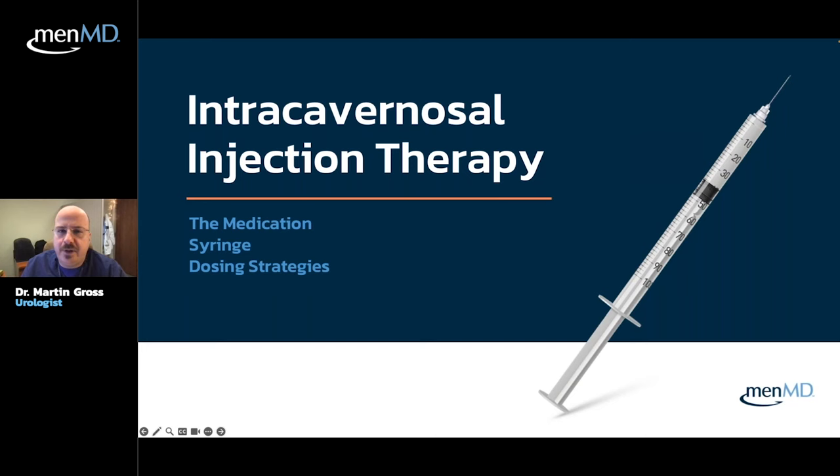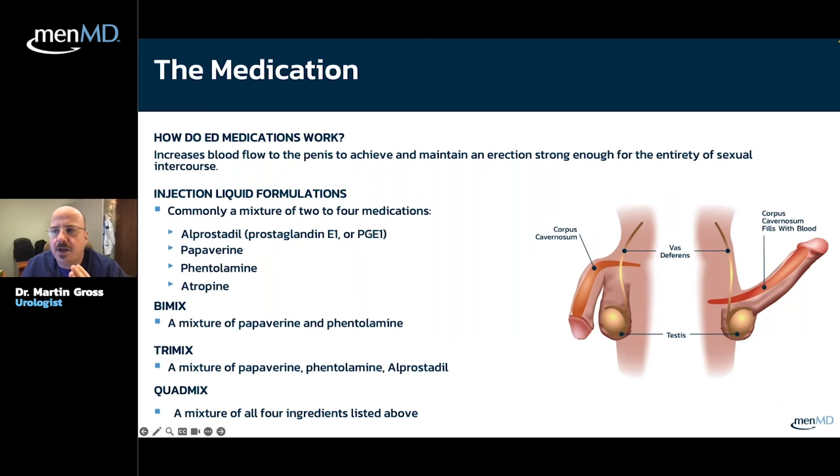Now we're going to talk about intracavernosal injection therapy, which is really the backbone of any serious male sexual health practice. I do a lot of penile implant surgery and vacuum erection device prescriptions, but I prescribe a ton of intracavernosal injections for patients. We're going to talk about the medication itself, dosing, syringes, and all those things.